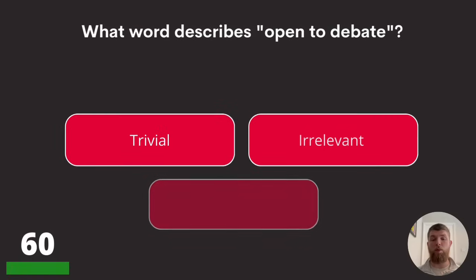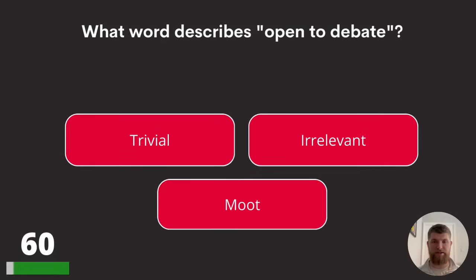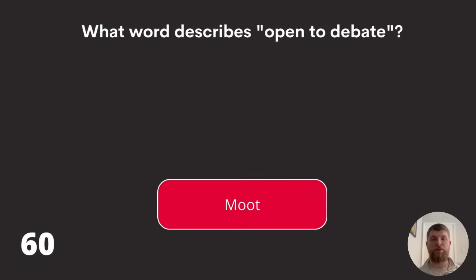Question sixty: what word describes open to debate? Trivial, irrelevant, or moot? The answer is moot.